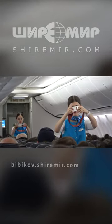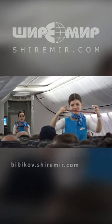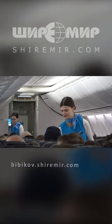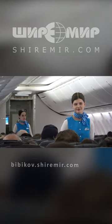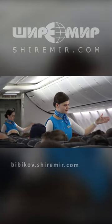Seatbelts should be fastened and tightened whenever the fasten seatbelt sign is on. To open your seatbelt, lift the buckle cover. You may find detailed information about safety equipment in the safety information card in front of you. Thank you for your attention.